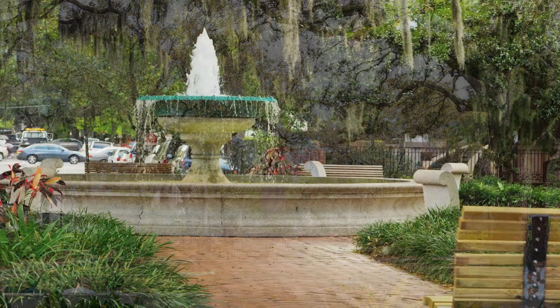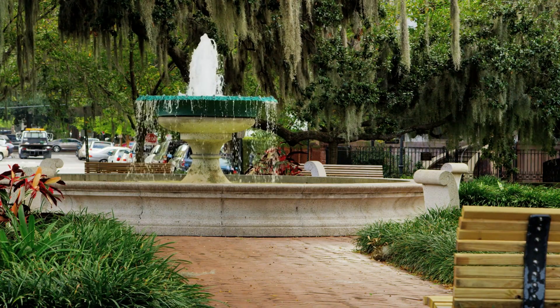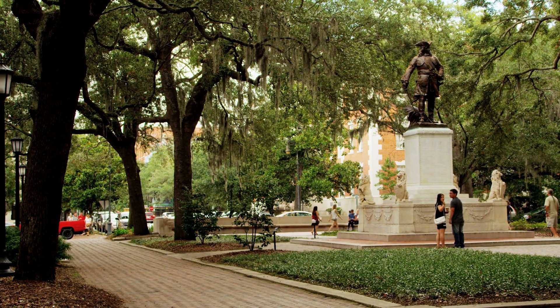With these parks, you almost always know you're going to run into somebody you know. It makes the neighborhood close-knit. They're easy, accessible places for social gathering. And this is really also important for dealing with the urban heat island effect in a city that's already very hot.